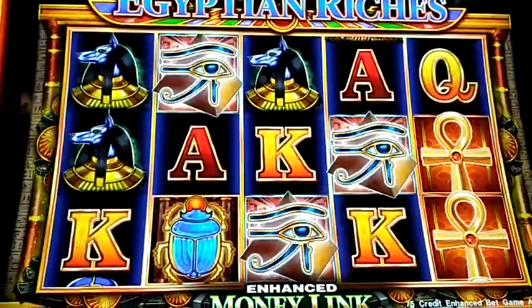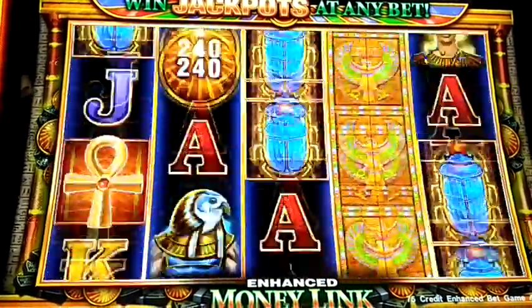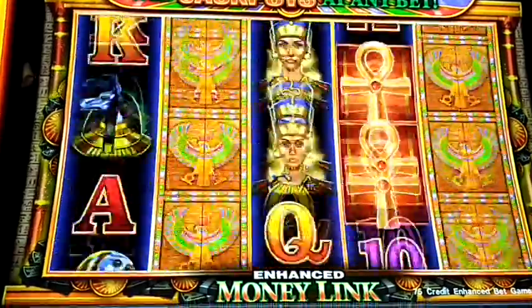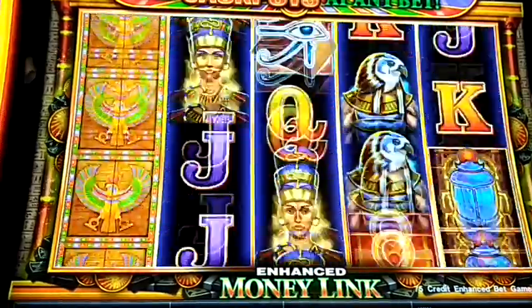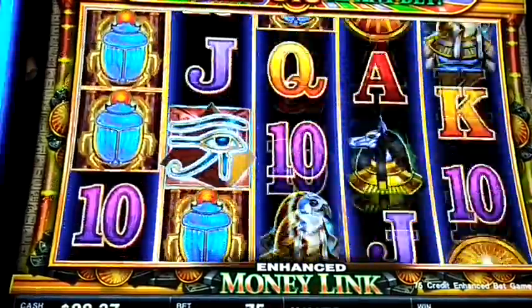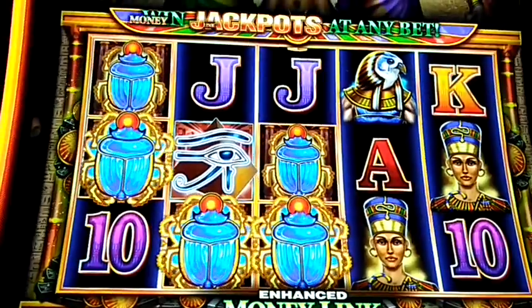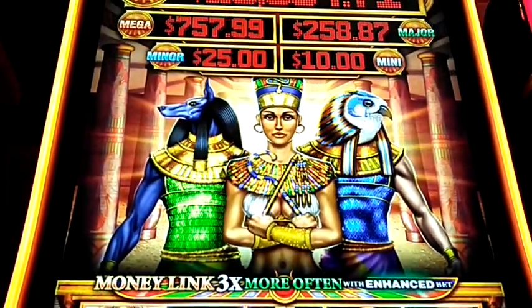Alright, we're up to $24.77. Just a couple more backup spins, and last spin. And that was Egyptian Money Link.